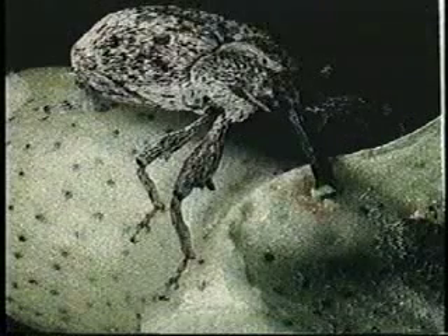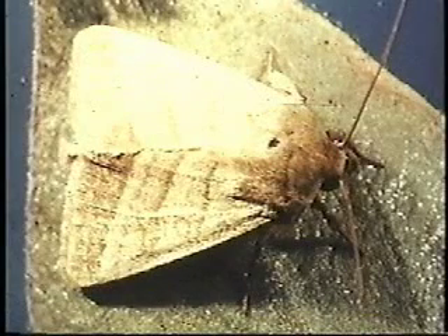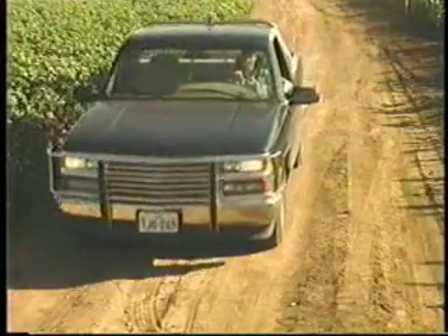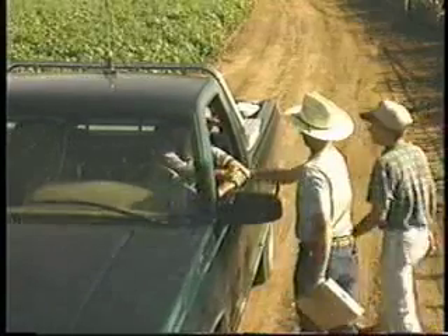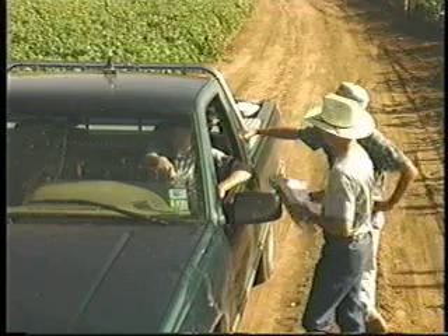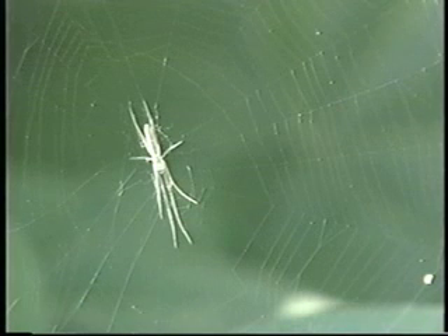Now that we have looked at some of the major pests that impact Texas cotton, take time to review the tape again and study the biologies and proper scouting techniques offered in this video. The more often you scout a field, the better you will become at detecting pest populations. By using the knowledge gained in this program, you will become a better crop manager and more proficient in making good pest management decisions. You may encounter a number of other insects in cotton fields, including many beneficial species.